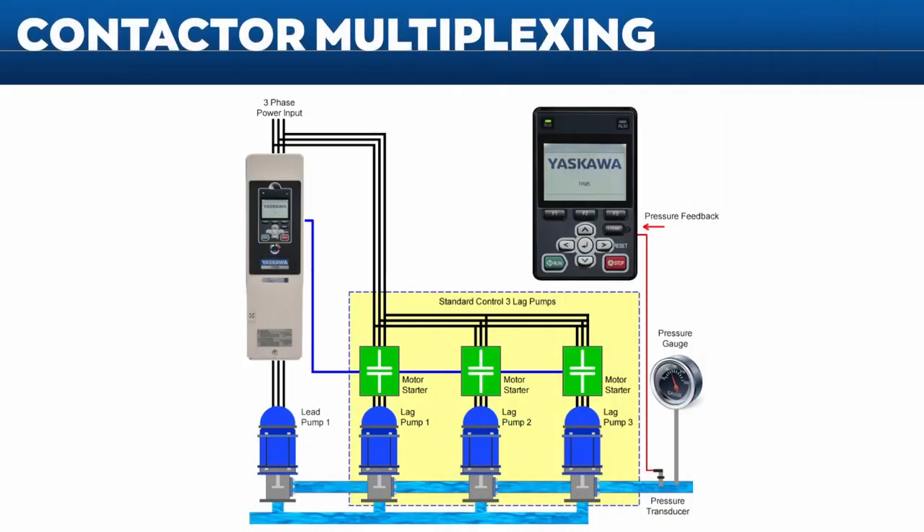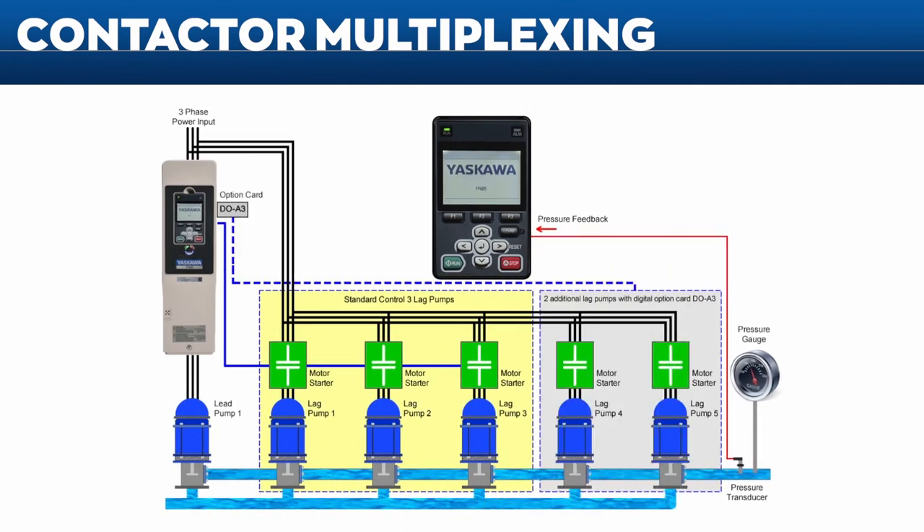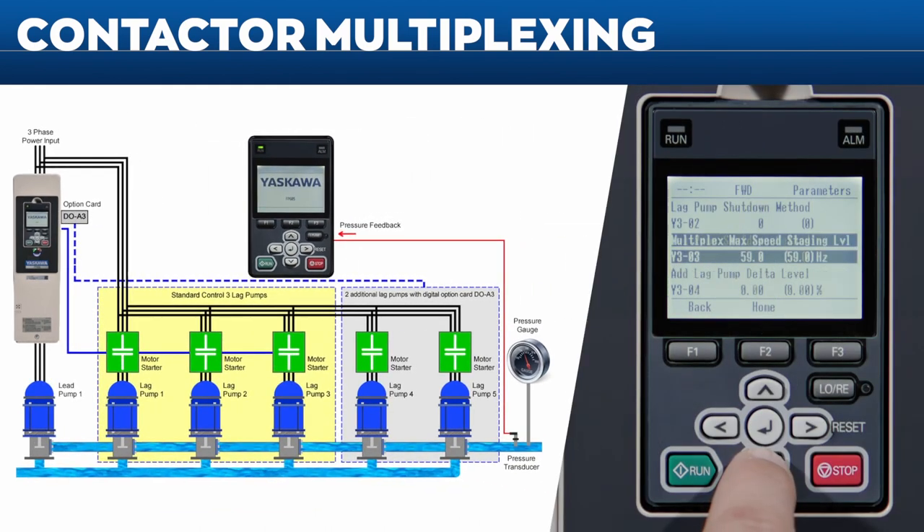Thanks to the FP605's contactor multiplex feature, up to three lag pumps can be enabled via the control board. Two more lag pumps can be added to the system with the use of a DOA3 option card. This feature includes a variety of parameters to fine-tune your contactor multiplexing experience.